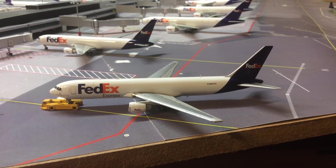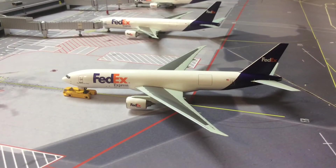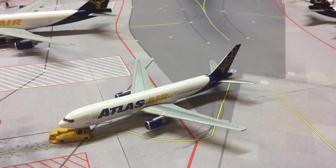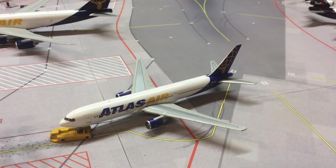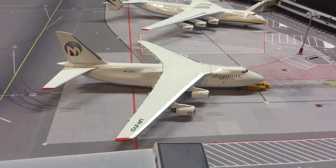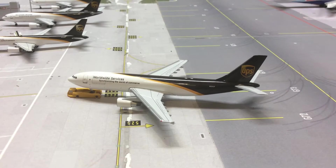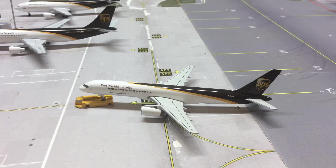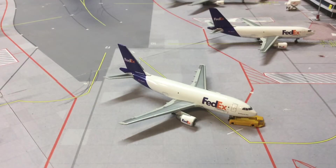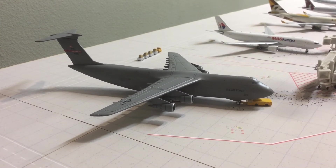We have a FedEx 767-300 from Gemini departing for Boston. FedEx 767 departing to Minneapolis. FedEx 777 from Dragon Wings departing to San Francisco. Departing to Seattle. Atlas Air 767-300 Freighter from Gemini departing for Cincinnati. Maximus Air Cargo Antonov 124 departing for Cologne, Germany. UPS 757-200 Freighter from Gemini Jets departing for Washington and Dallas. UPS Airbus A300 Freighter from Aero Classics departing for Las Vegas, departing to Oakland, California. DHL 757-200 Freighter from Gemini Jets departing for Cincinnati.